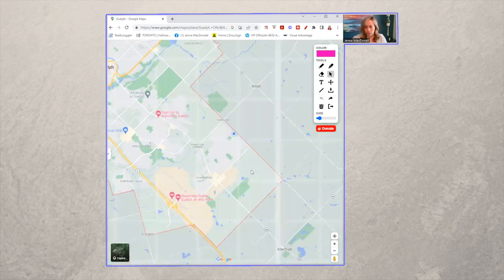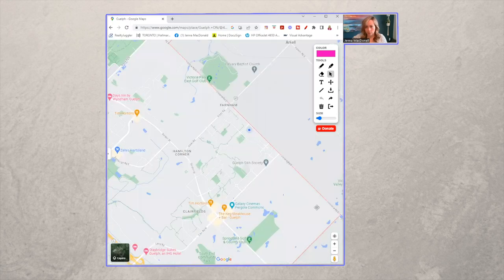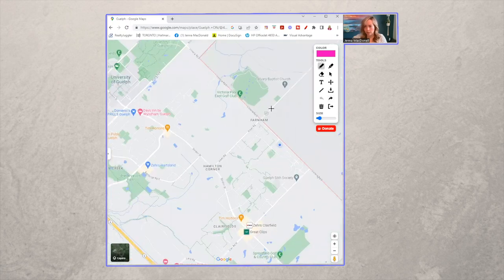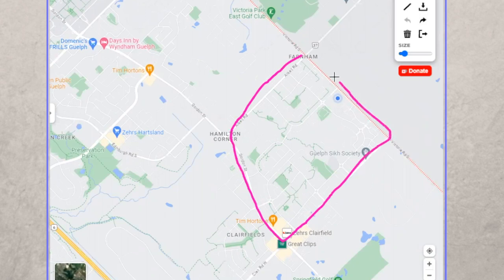As we zoom in, a couple more things pop up. This is what is considered the Westminster Woods neighborhood — it's technically two neighborhoods. Pine Ridge is included as well. They were originally two different neighborhoods done by two different builders, and they are joined by one road right here, which is Jensen Boulevard. This is the Westminster Woods side, this is the Pine Ridge side. And then we have Clearfields over here, which is another neighborhood that we will talk about in a future video.